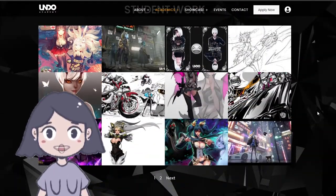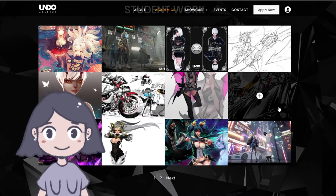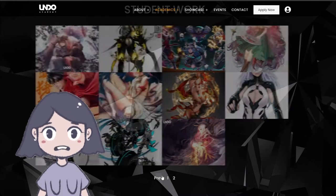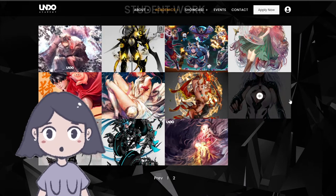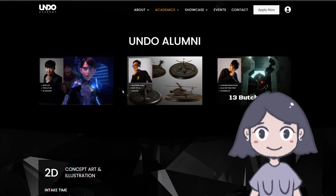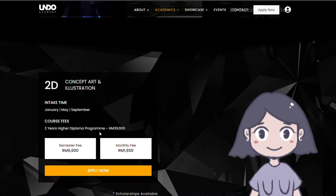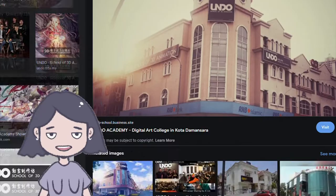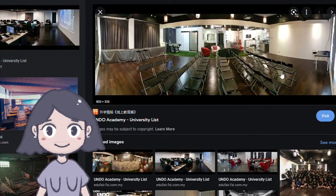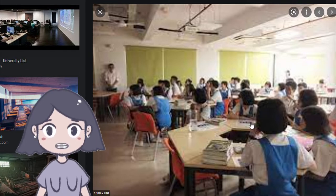I can see some really nice game concept design — it's very manga illustration style. There's also some 3D work. It's less about anime and more about a variety of styles, though later pages do show more anime work. I still like that they included other types of work. They also show their alumni and — I like this — they're very transparent about course fees and display them clearly on their site. Their building is on top of RHB Bank.